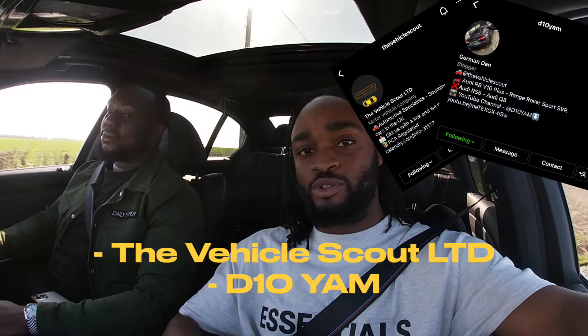Hey guys, welcome back to the channel! You catch me with my boy D10 from the Vehicle Scout — you know, the guy who always brings the madness of whips. Make sure you go and check out his channel, his Instagram, whatever. Today, we're basically doing a day in the life again.